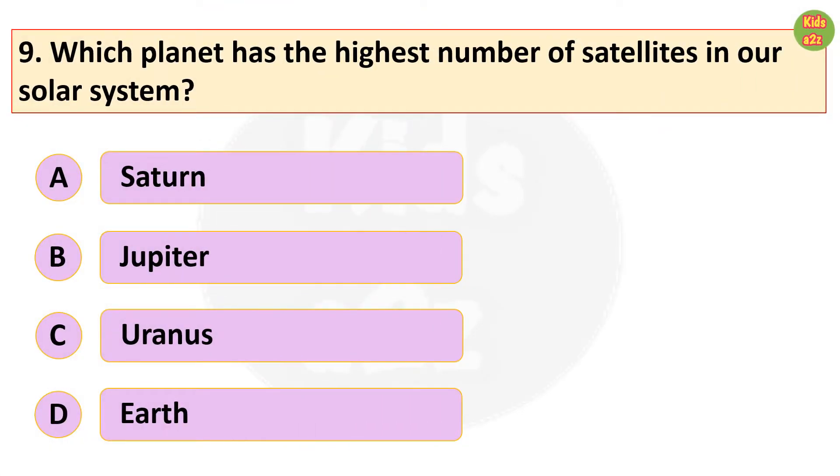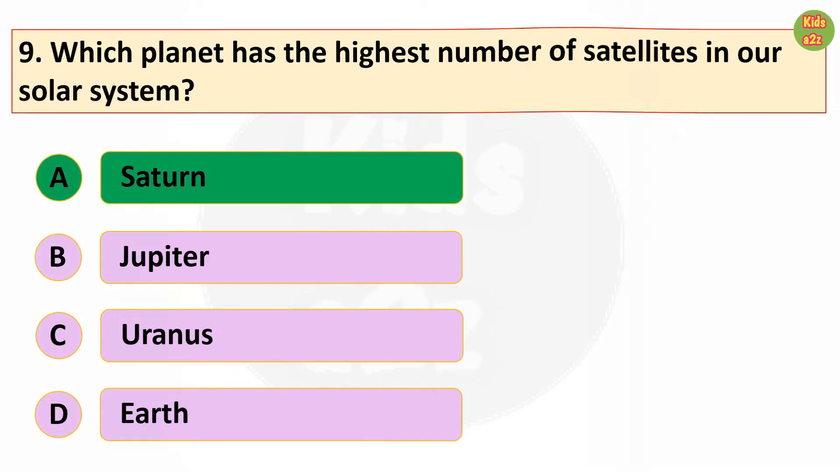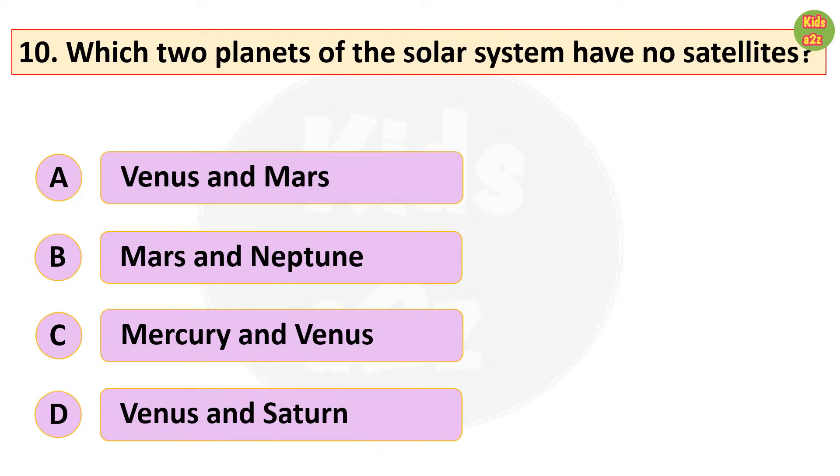Which is the coldest planet in the solar system? Neptune. Which planet has the highest number of satellites in our solar system? Saturn. Which two planets of the solar system have no satellites? Mercury and Venus.